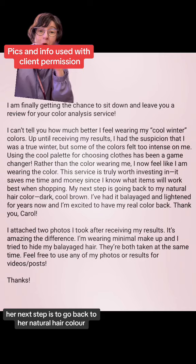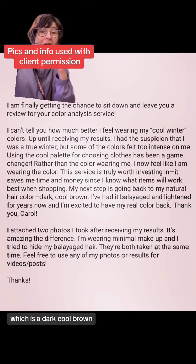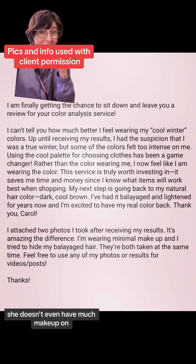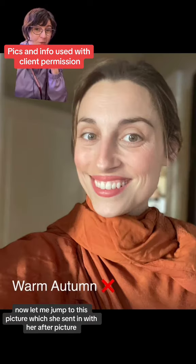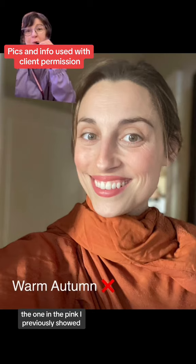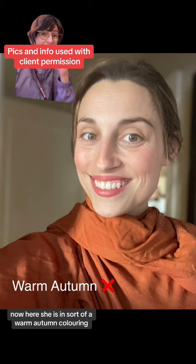She's loving the palette, and her next step is to go back to her natural hair color, which is a dark cool brown. In the picture I previously showed, she doesn't even have much makeup on. Now let me jump to the picture she sent in as her after picture — the one in the pink I previously showed.